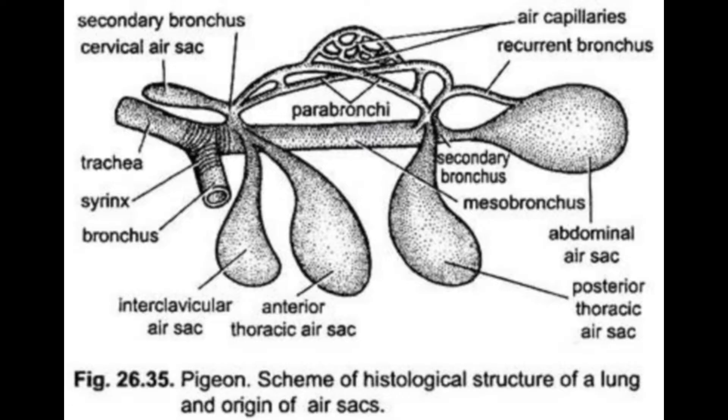There are nine major air sacs in birds, and racing pigeons possess all nine of these air sacs to maximize their oxygen intake capacity and meet the high demands of sustained vigorous flight.